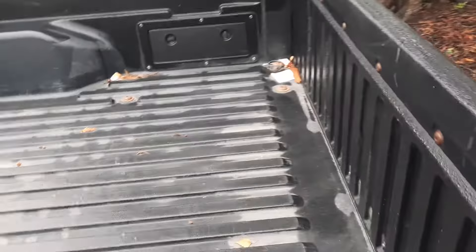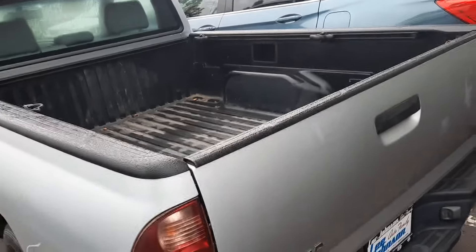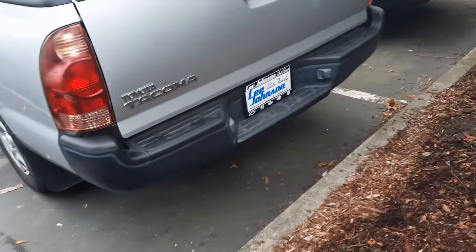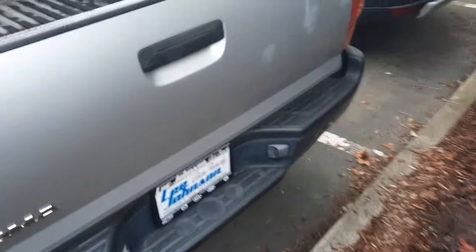Just a basic little truck. It's got the Toyota drop-in bed liner with cleats to tie stuff up and keep stuff in place. It doesn't have the tow hitch — you asked about towing, so I just wanted to mention that it doesn't have the tow hitch on it.